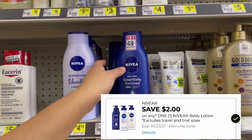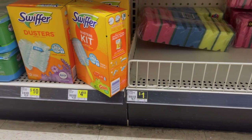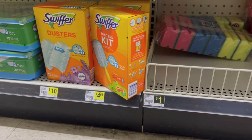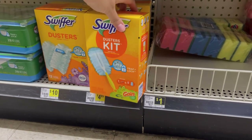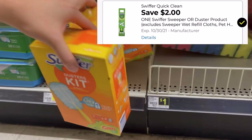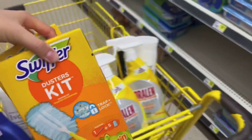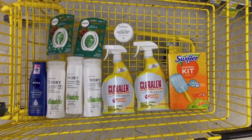I'm also going to be picking up some Nivea lotion — these are priced at four fifteen; we have a two dollar off digital coupon making these two dollars and fifteen cents. The last thing I'm going to be picking up today is the Swiffer Duster kit; these are priced at four sixty-five at my store, so I'm going to pick up two — one for each transaction. We have a two dollar off digital coupon making these two dollars and sixty-five cents.